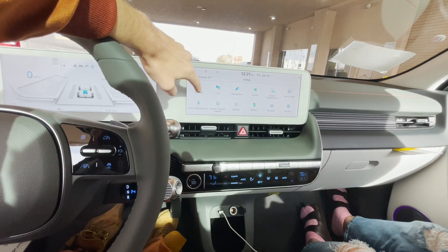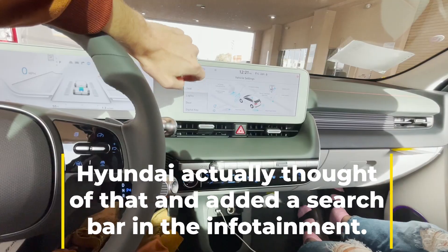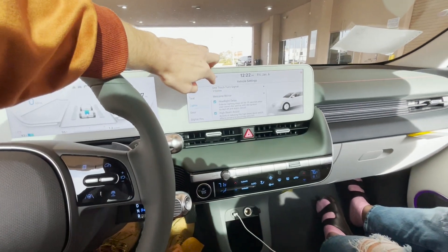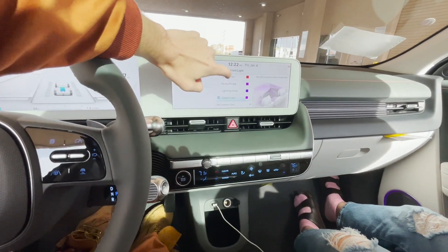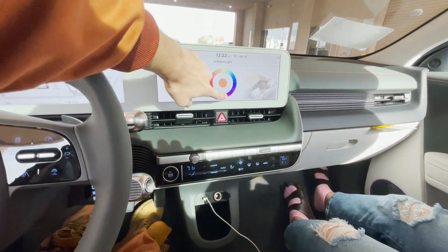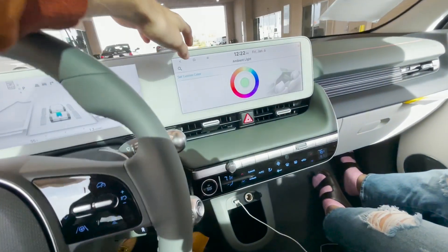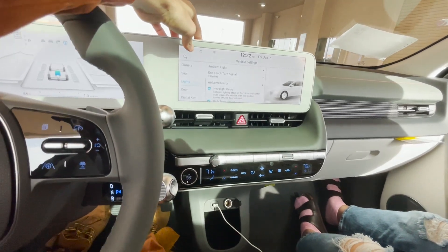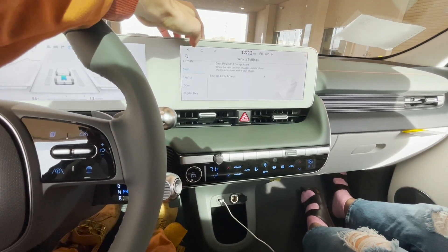The only thing is trying to change the color of the ambient lighting — you have to go through a bunch of different menus, which can get a little confusing. But what's nice is you get tons of different ambient light colors — it's not just 10 options, you could literally set it to some random weird little green color. Overall with Hyundai's infotainment system, I think this is really good. I don't think they really need to work on anything — they should just keep it how it is.